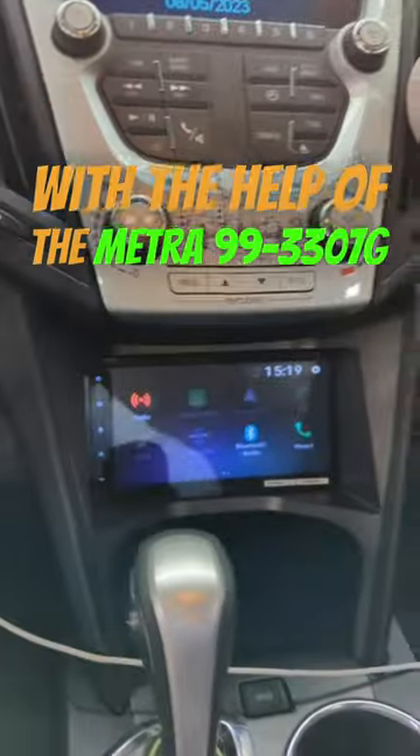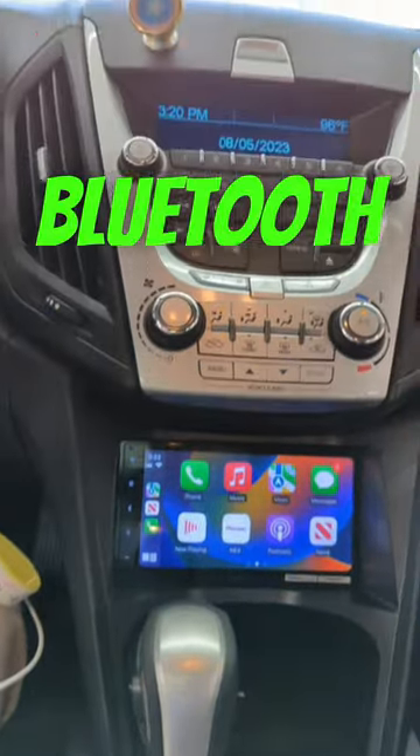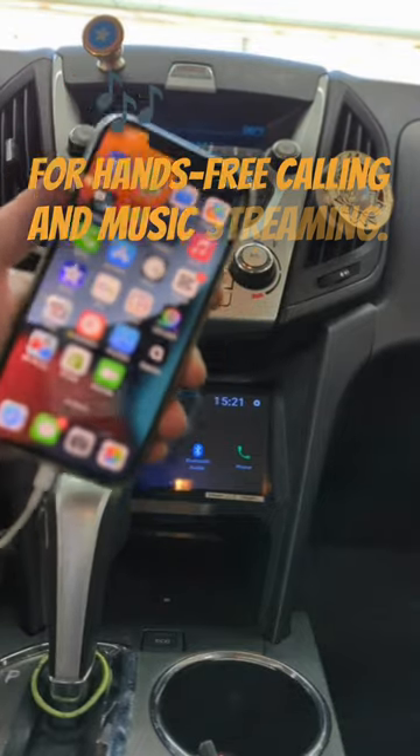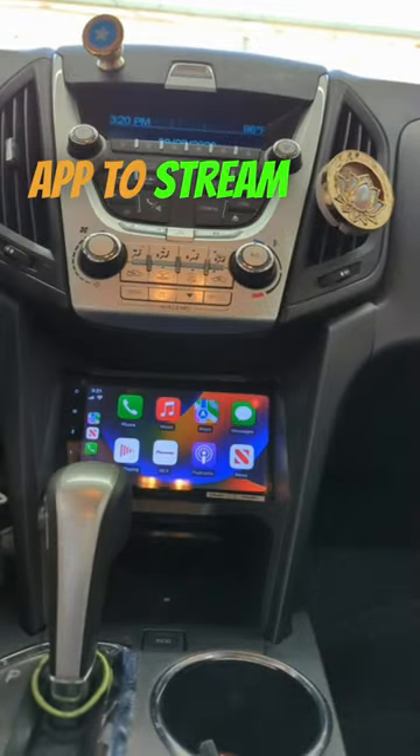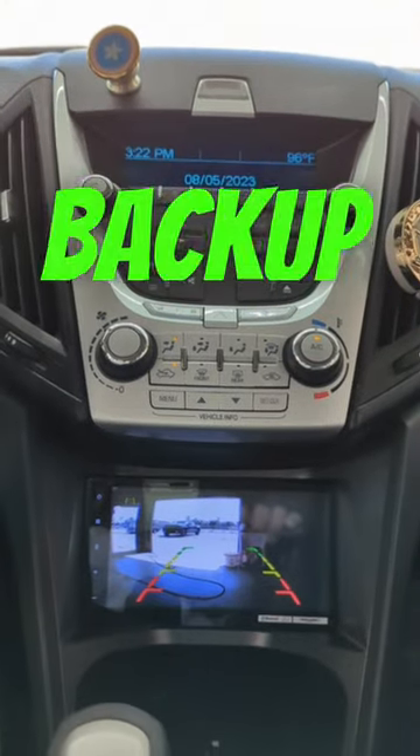So you can have Bluetooth for hands-free calling and music streaming, and use your favorite app to stream your music or listen to your podcast. You can also add a backup camera to become a pro at parking.